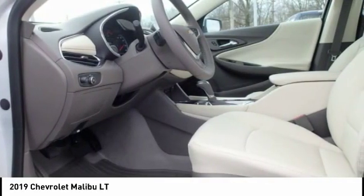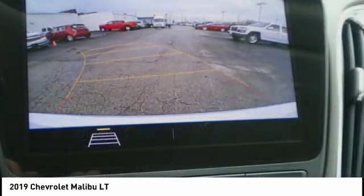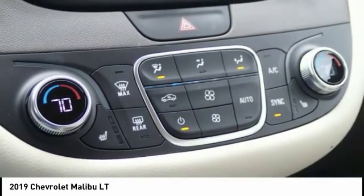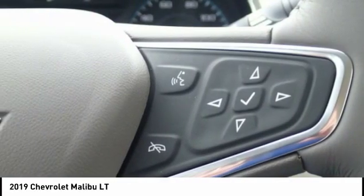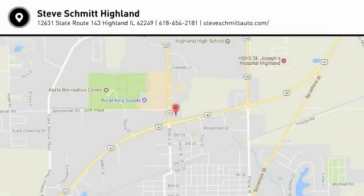So come in and take a test drive today. You are going to love the 2019 Malibu.